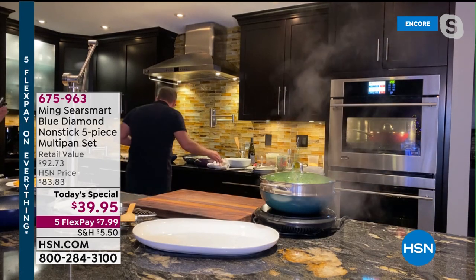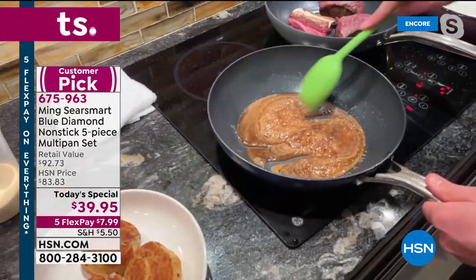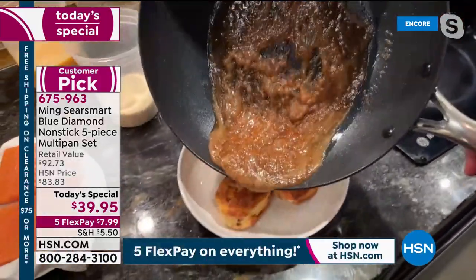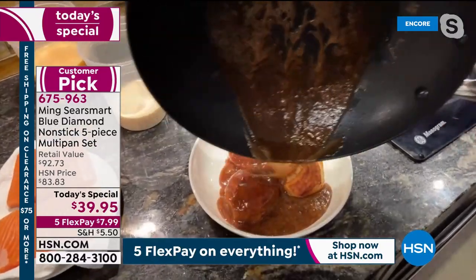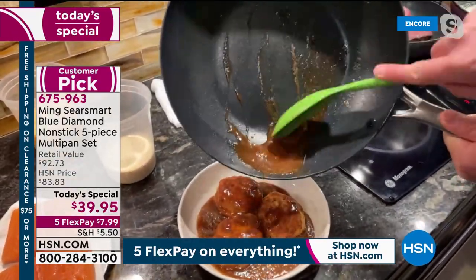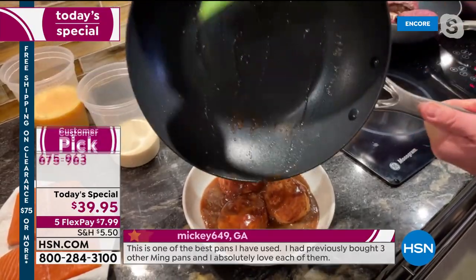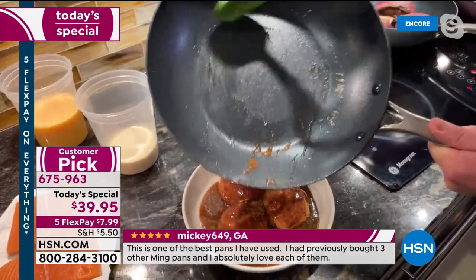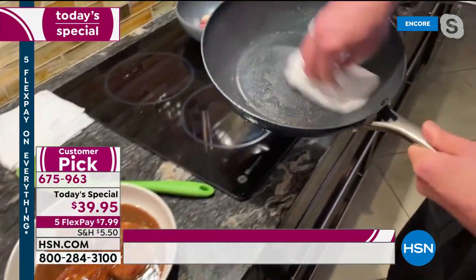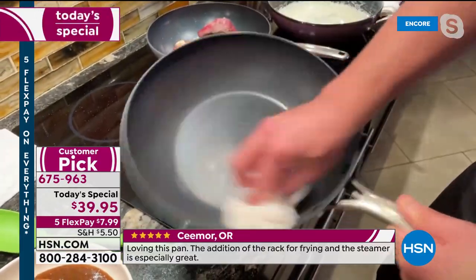Let me go over to the stovetop. When you talk about nonstick, I have some sticky caramel sauce here — really ooey-gooey caramel — and I'm going to pour it right over these beautiful cinnamon rolls. Watch how the caramel just comes right out of the pan. I can use this rubber spatula here just to scrape it out. That is ooey-gooey sticky sugar. If you were to do that on a stainless steel pan, it would be a mess — you'd be soaking and scrubbing. But with just a little wipe, this pan is ready to go again.